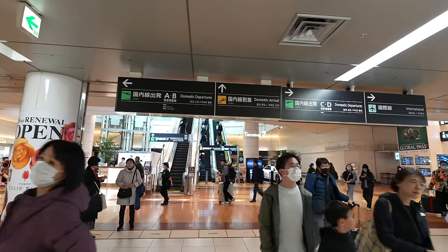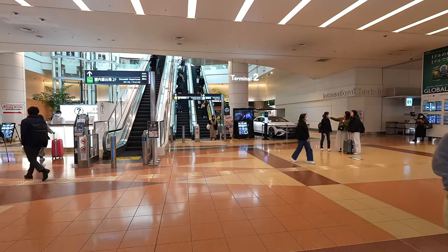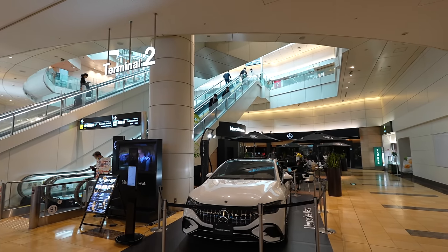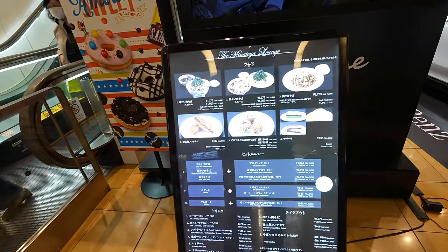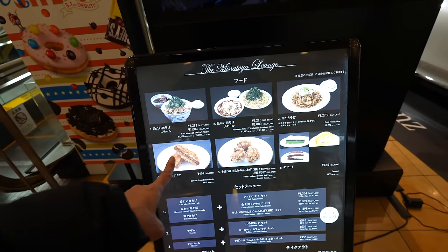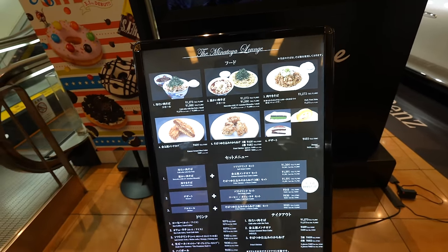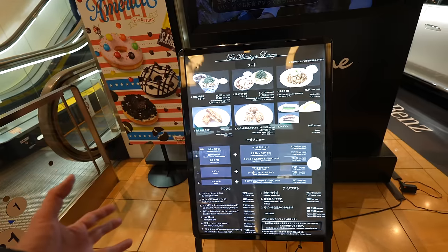Let's keep walking. Here's the main entrance of Terminal 2 on the first floor, and there's a fancy Mercedes Cafe. Let me check what they're selling — they have soba, ramen, and yakisoba. Interesting — I thought they'd have western food, but it seems like it's a Japanese-style cafe.